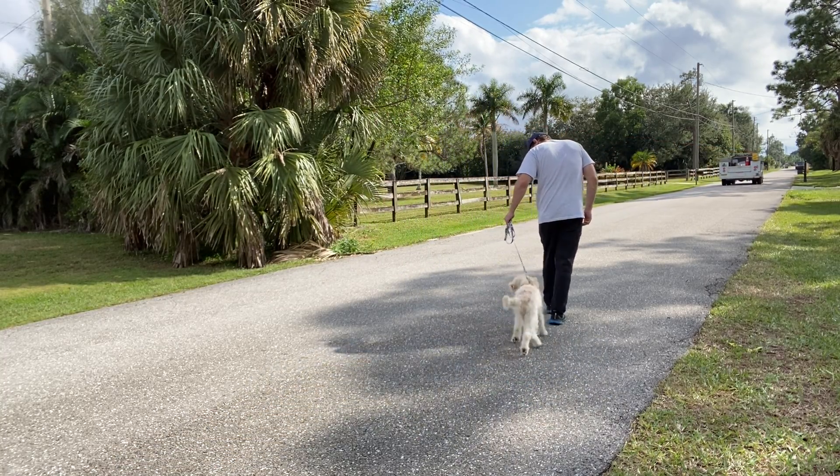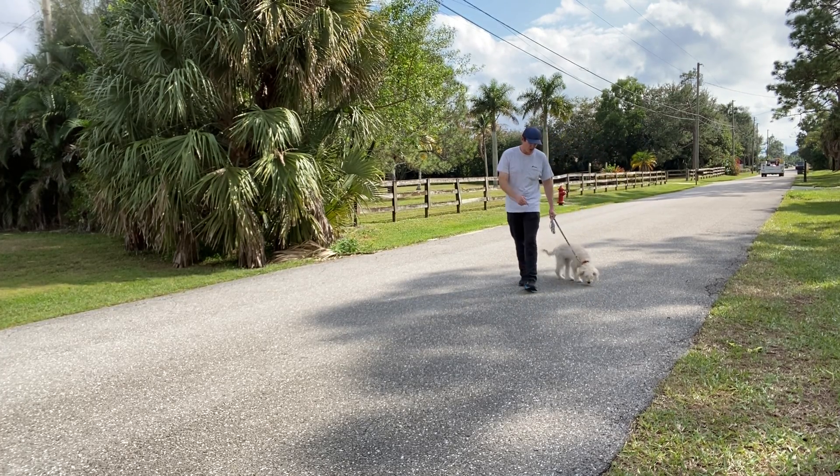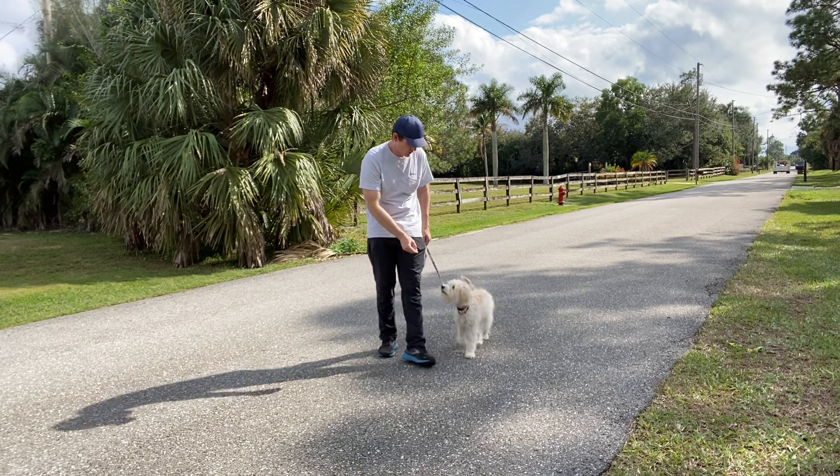Let's go. Leave it. Yes. Now I'm going to walk by where she's going to have more access to it. Sky, leave it. Yes. Very good.